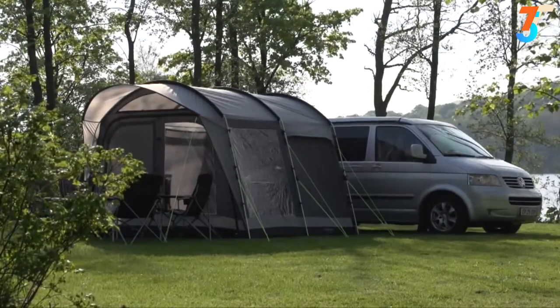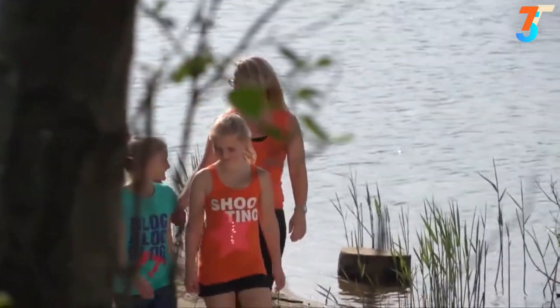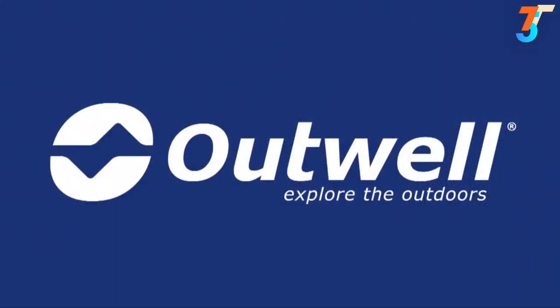Camper vanners benefit from the extra living and storage space provided by a quality tent that's been designed to attach to their vehicle, and that's just what we supply with our touring collection.